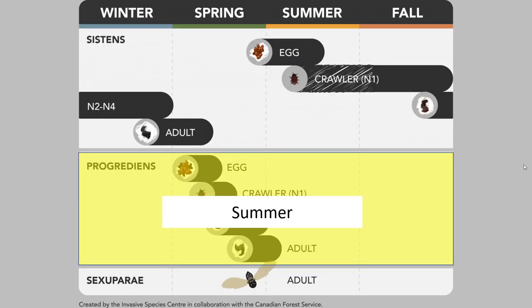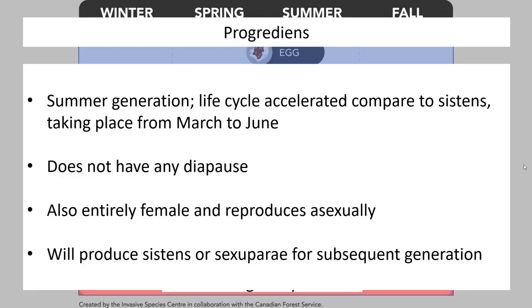The progrediens generation exists during the summer. It behaves just like sistens, except it is extremely truncated — all the development is compressed together from roughly March to June, or April to July depending on environmental conditions. The big take-home is it's essentially sistens accelerated much faster. They do not have any diapause and don't need to worry about surviving winter — they just exist during this late spring and summer period. Just like sistens, they will be entirely female; both generations produce daughter clones and reproduce asexually.